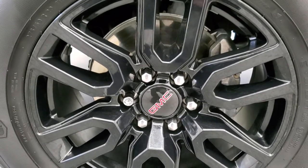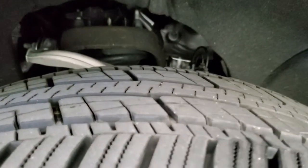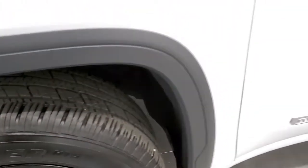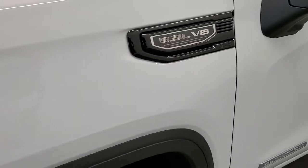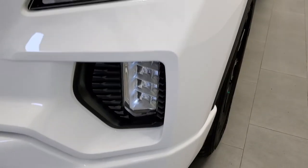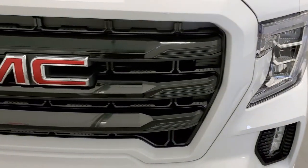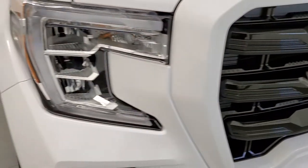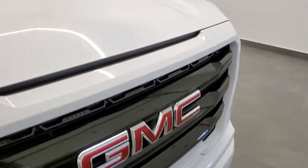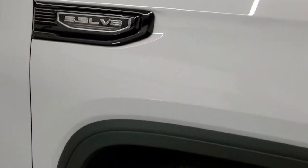This one has the Elevation package, which gives you the 20-inch gloss black painted alloy rims and General Grabber 275/60R20 tires — these tires look like they have about 60–70% of the tread left. The front fender is in excellent shape. You get the blacked-out 5.3 liter badging, LED fog lamps, LED running lights, and LED headlamps — they are super bright, we'll turn those on towards the end of the video. You get the gloss black grille and gloss black fog light bezels. Front bumper is in great shape — no dents or dings. The hood is in excellent condition as well, and the passenger side front fender — no dents or dings.